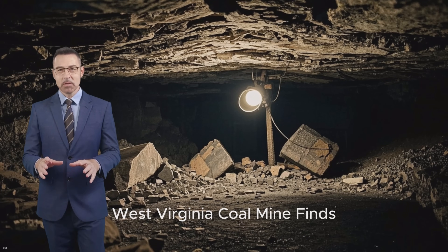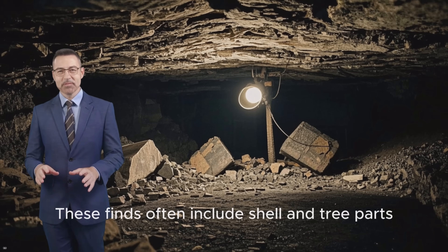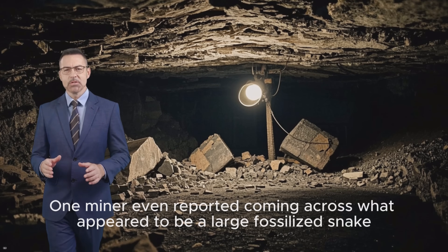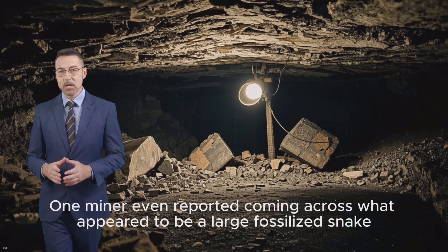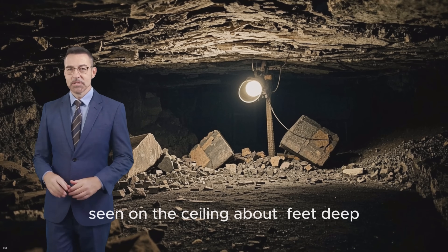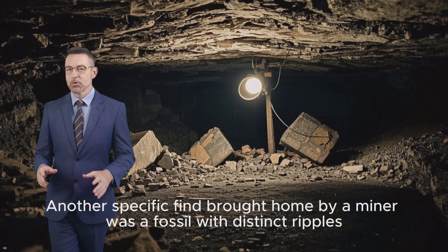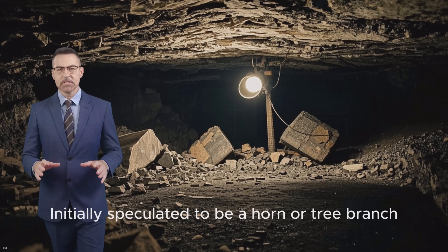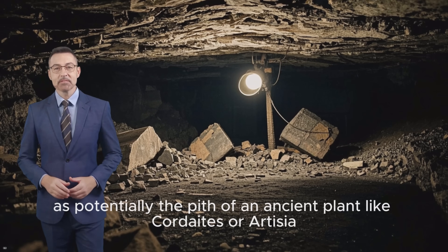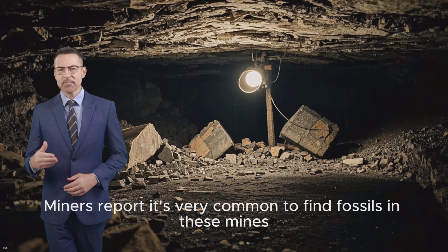West Virginia coal mine finds: in southern West Virginia, coal miners commonly come across fossils. These finds often include shell and tree parts, like branches and stumps. One miner even reported coming across what appeared to be a large fossilised snake, described as being longer and thicker than a modern snake, seen on the ceiling about 40 feet deep. Another specific find brought home by a miner was a fossil with distinct ripples — initially speculated to be a horn or tree branch — but identified by a geologist as potentially the pith of an ancient plant like calamites or artesia. Miners report it's very common to find fossils in these mines.